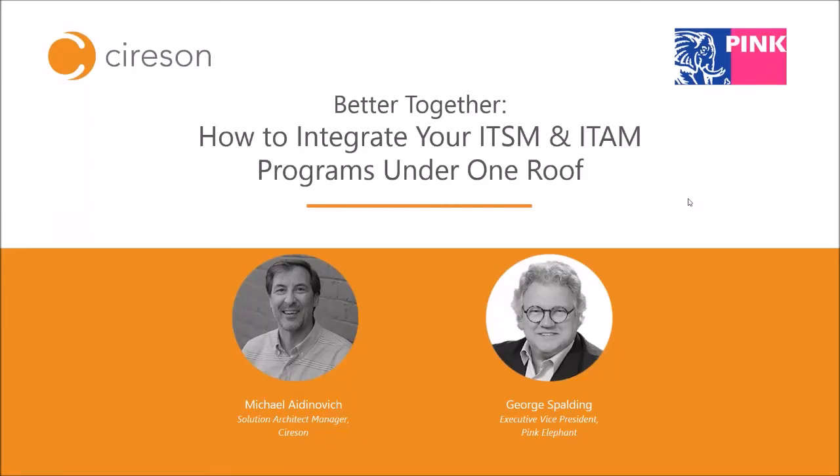Hello and thank you for attending today's webinar titled 'How to Integrate Your ITSM and ITAM Programs Under One Roof.' I'm Michael Adinovich, the Solutions Architect Manager for Cybersyn.